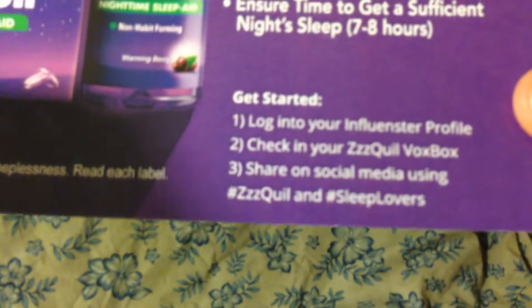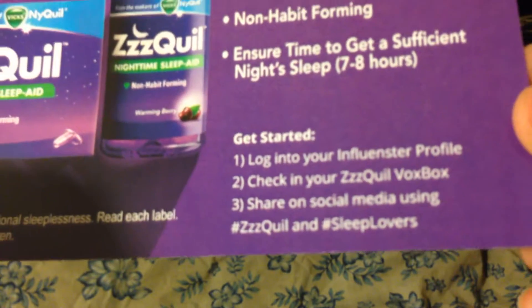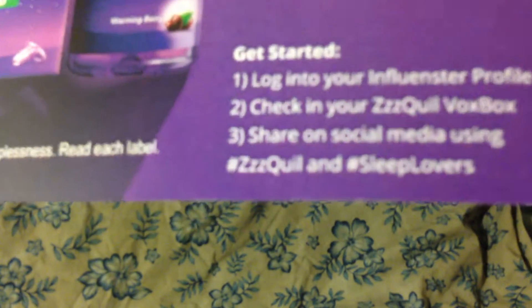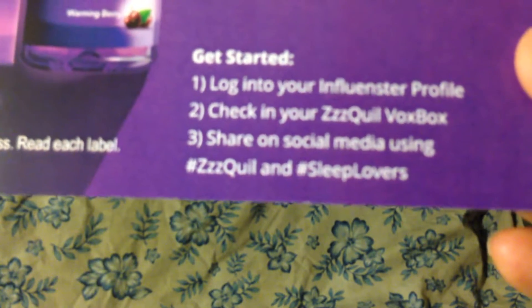And then just a little bit more about how to get started, to log into my Influencer VoxBox profile, check my VoxBox in and share. Sleep Quill and Sleep Lovers.